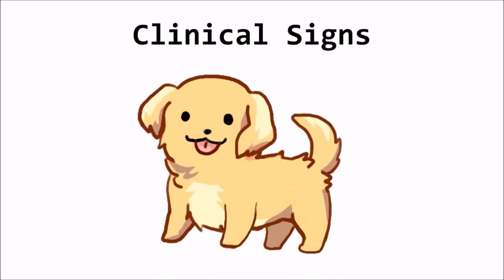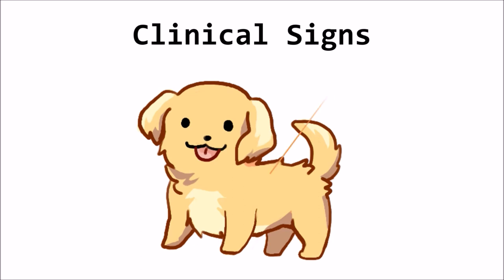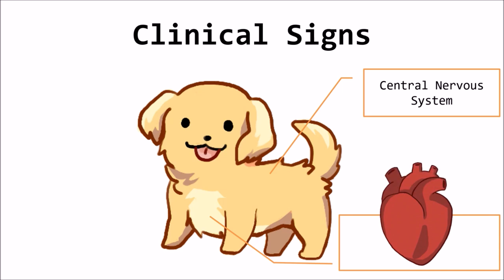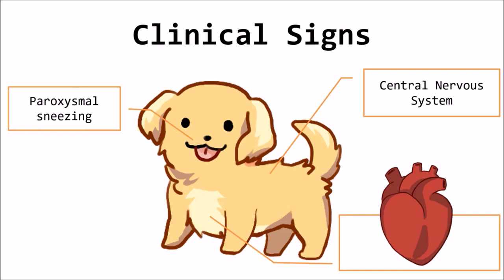The clinical signs may occur acutely and cause functional abnormalities of the central nervous system such as behavioural, motor, or sensory changes like seizures. Cardiopulmonary signs may occasionally be present. A common manifestation of erythrocytosis in dogs is paroxysmal sneezing, likely caused by increased blood viscosity in the nasal mucosa.